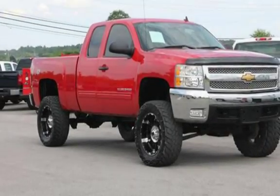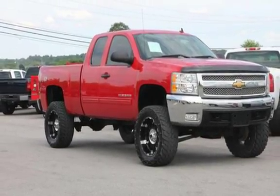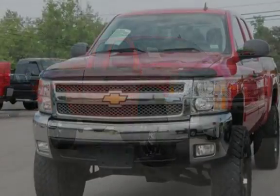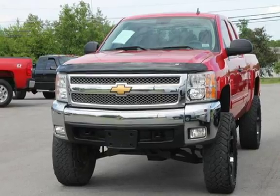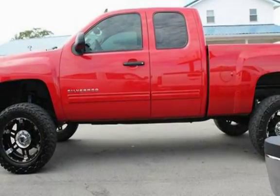This Chevrolet has less than 80,000 miles on the odometer. Estimated fuel economy for this vehicle is 11 miles per gallon in the city and 16 miles per gallon on the highway.